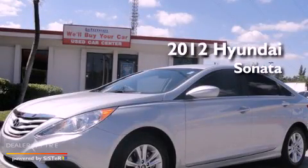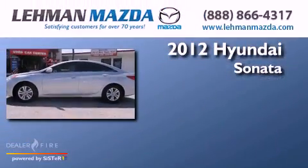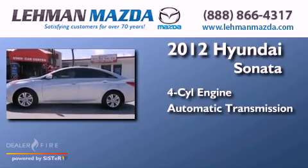This is a certified pre-owned 2012 Hyundai Sonata. It has a four-cylinder engine and an automatic transmission.